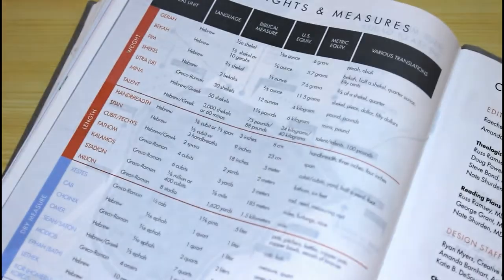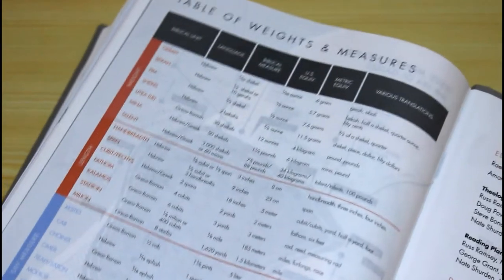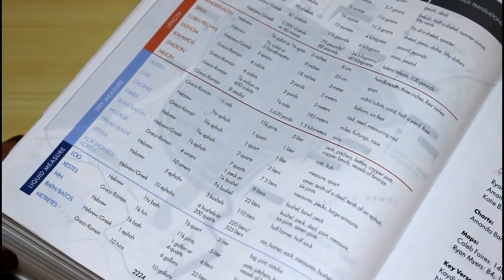We also have some other referential charts — for people like me who barely know the difference between a kilo and a pound.